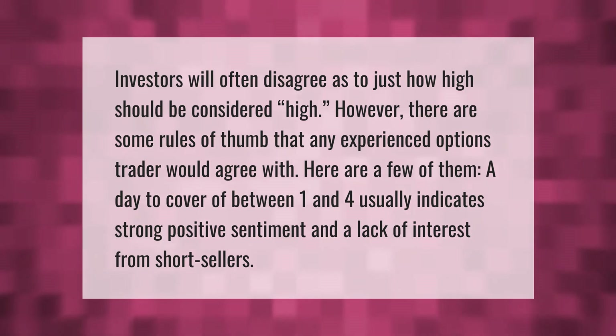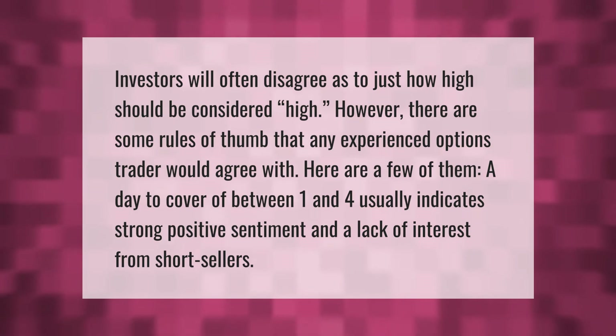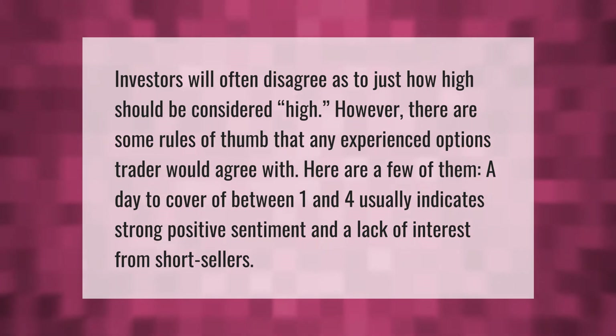Investors will often disagree as to just how high should be considered high. However, there are some rules of thumb that any experienced options trader would agree with. A days to cover of between 1 and 4 usually indicates strong positive sentiment and a lack of interest from short sellers.